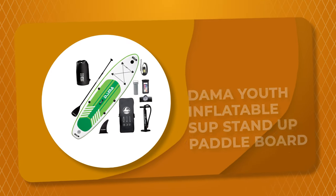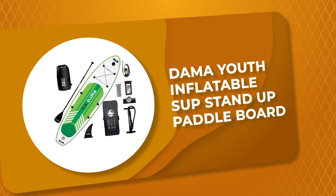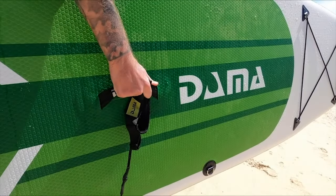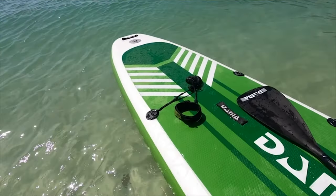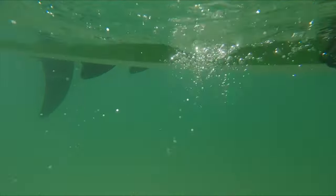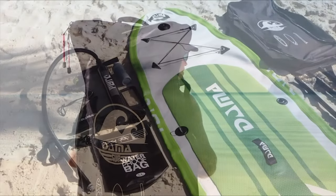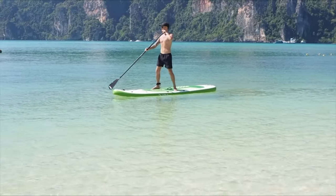Number 7: Dama Youth Inflatable SUP Stand-Up Paddle Board. This board comes with everything you need to start paddling: the 10-feet inflatable paddle board, sports camera bracket mount, three-piece length-adjustable floating paddle, double-action hand pump, air pressure gauge, safety ankle leash, repair kit, removable fin, 5L waterproof bag, transparent waterproof cell phone bag, and a large comfortable backpack to hold everything.